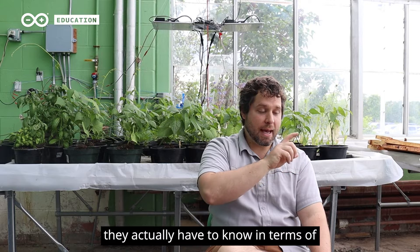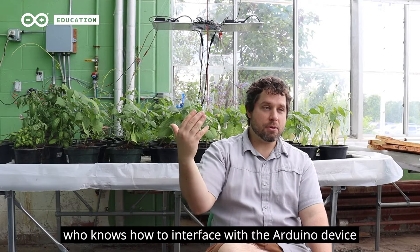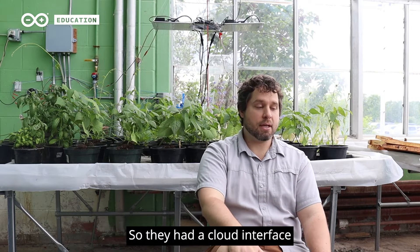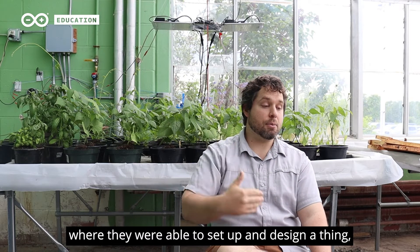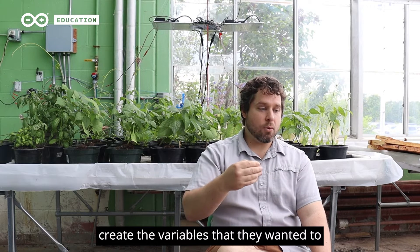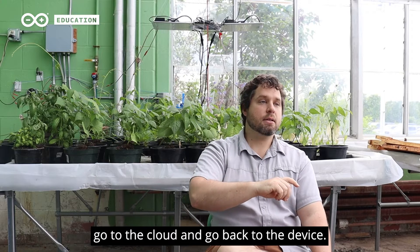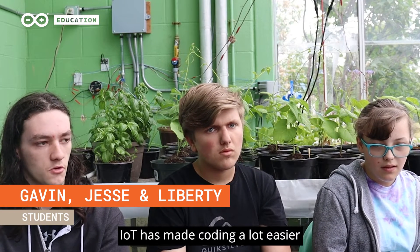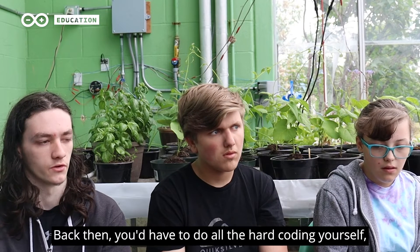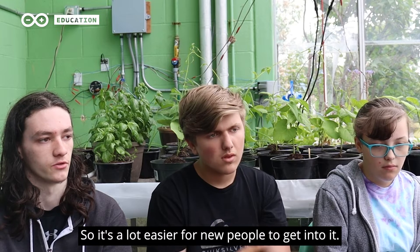In terms of what students actually have to know, the barrier to entry is very low because all they have to know is how to interface with the Arduino device and they can get things quickly up and running. They had a beautiful cloud interface where they're able to set up and design a thing, create the variables that they wanted to go to the cloud and back to the device. IoT has made coding a lot easier for the newer generation. Back then you'd have to do all the hard coding yourself, but now part of it is done for you, so it's a lot easier for new people to get into it.